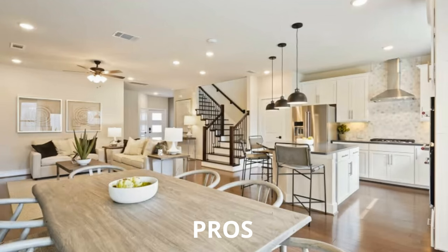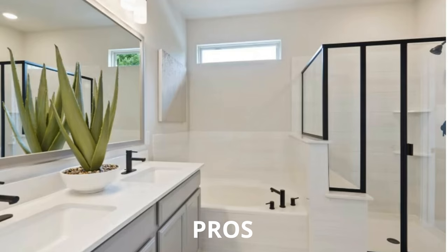Let's dive into some pros of this new townhome community. Pro number one: if you are looking for a truly maintenance-free lifestyle, you travel a lot, and you don't want to worry about all the maintenance, this would be a perfect opportunity to buy in this community because the HOA pretty much takes care of everything. It is a lock-and-leave community.